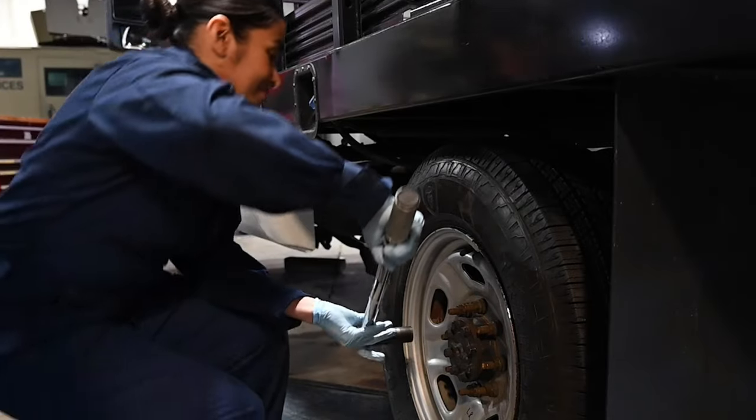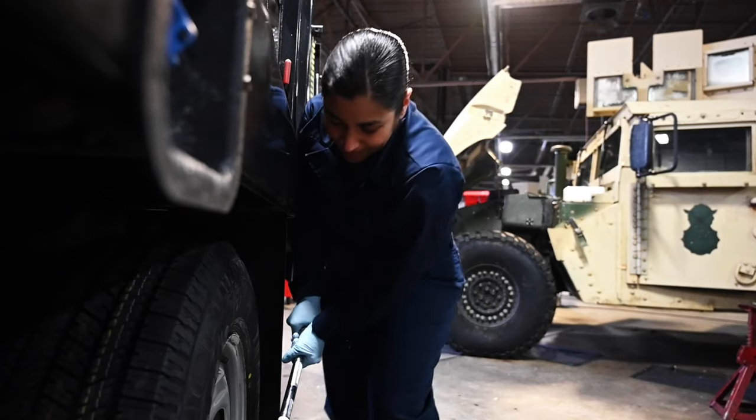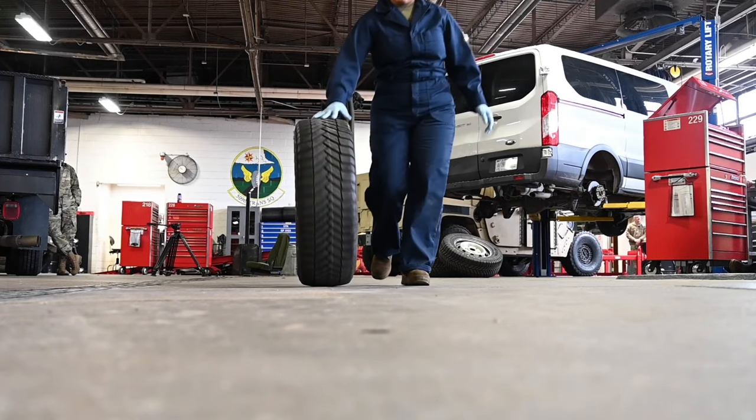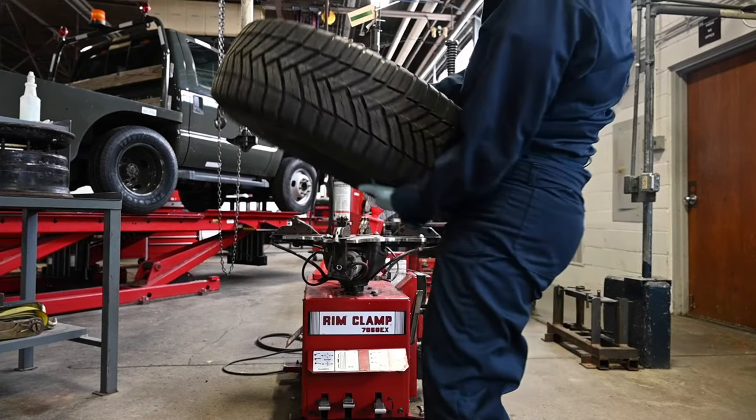As NCOIC of High Bay, there's some management in it, dealing with the work order, but also it's a hands-on thing as well. We're right there since we have a little bit more experience, especially with new airmen coming in. We'll definitely be there next to them to give them that hands-on training and to show them certain processes.